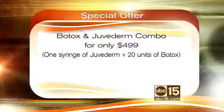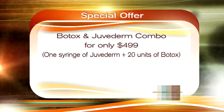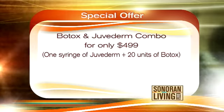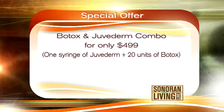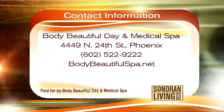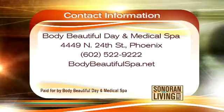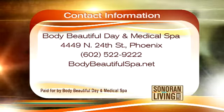If you want to freshen up your face this holiday season, Marlena has a little gift just for you — a Botox and Juvederm combo for $499. You can find Body Beautiful Day and Medical Spa at 4449 North 24th Street in Phoenix. You can book an appointment or even get a gift certificate for the holiday. Call 602-522-9222 and visit them online at BodyBeautifulSpa.net.